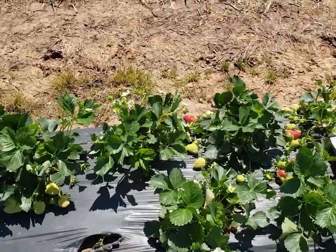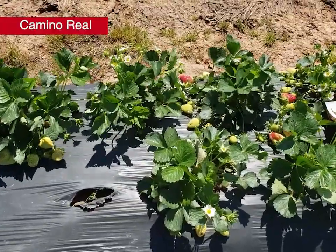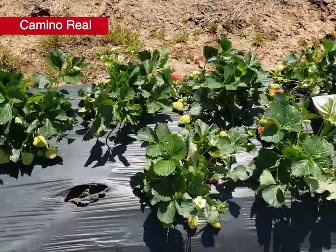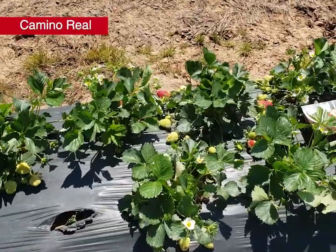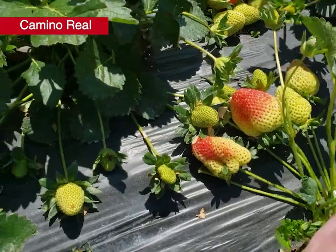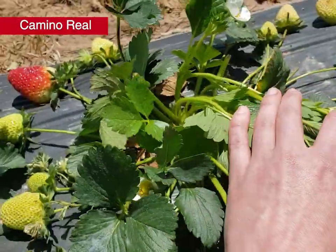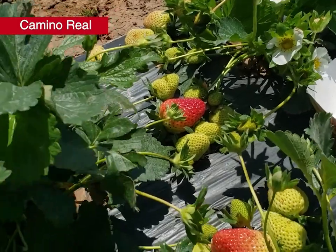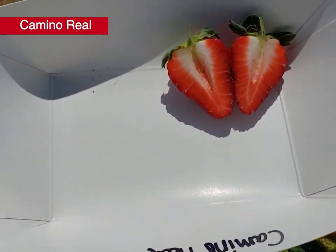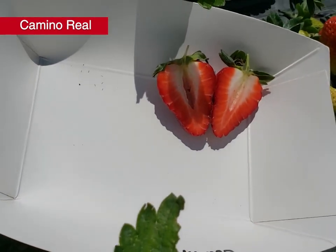Let's get started with our first variety, Camino Real. Released from the University of California in 2001, it's pretty widely planted in Arkansas because of good shelf life and yields. Last fall we observed runner production pretty similar to Chandler at about 1.5 runners per plant. Looking at the fruit, there's a pretty good uniform berry shape, some nice-sized berries, and a lot of small green fruit coming along. It's definitely not one of our earliest varieties. We did see some cold damage on this variety but pretty good recovery. Internal fruit color shows good coloring into the edges with a somewhat hollow center. We'll continue to evaluate Camino Real as we move forward.